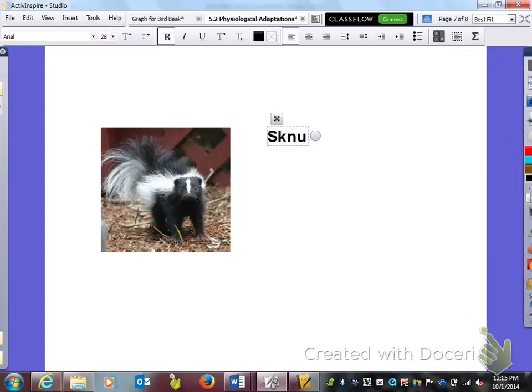And we have a skunk. What does he do? If he feels threatened or attacked, he sprays his solution — that smell — and you better get away.